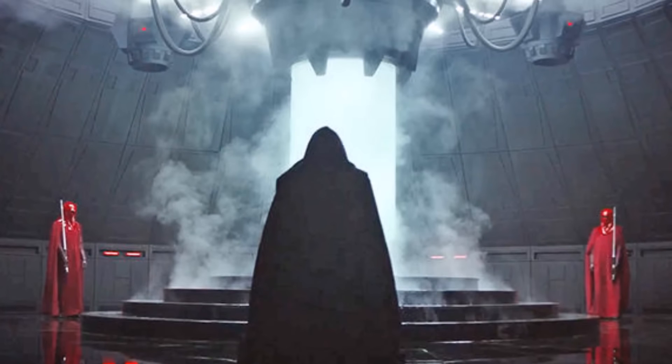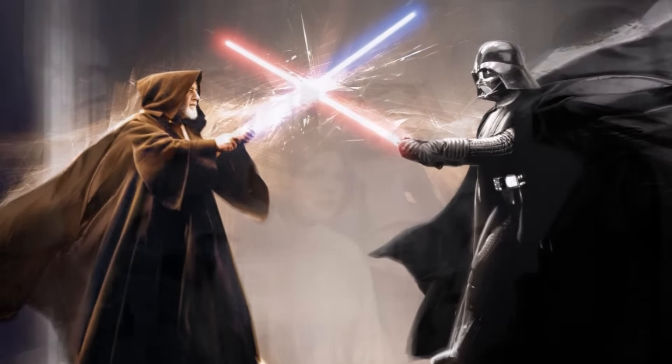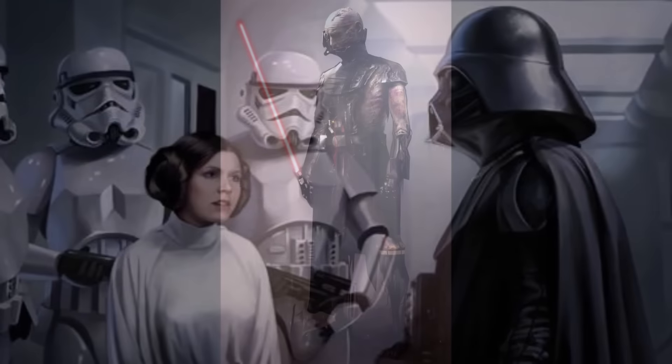The theory also goes on to explain that this is to serve as an explanation as to why the lightsaber duel in the first Star Wars was slower paced, and why Vader seemed a little off his game. The in-universe explanation being that the Vader we see in the first Star Wars has recently been injured.